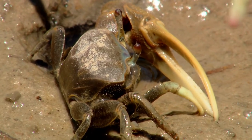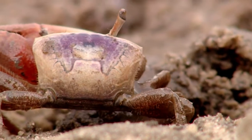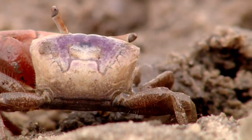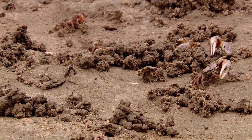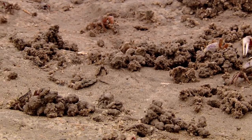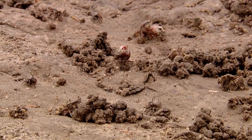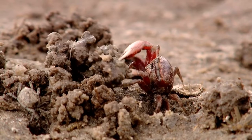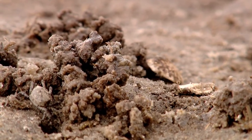Their eyes are on stalks, making them look a bit like aliens. But when you're this low to the ground, every half inch helps. Females may check out from three to one hundred males before choosing a mate, and she's looking at more than that claw. Each crab has a burrow — the hole they scurry into if there seems to be a threat.